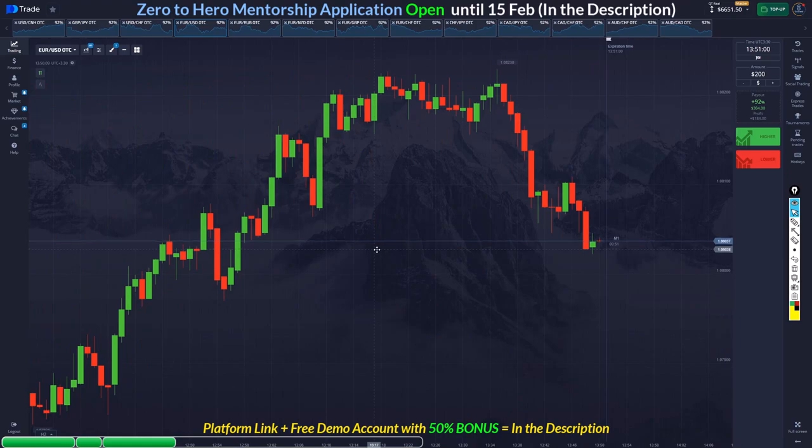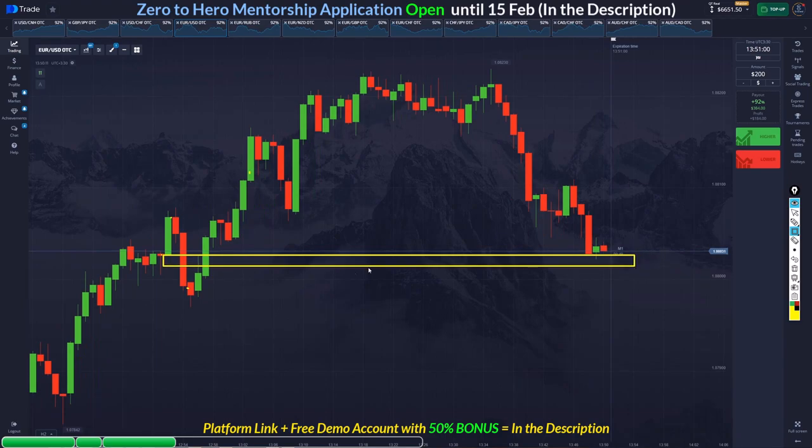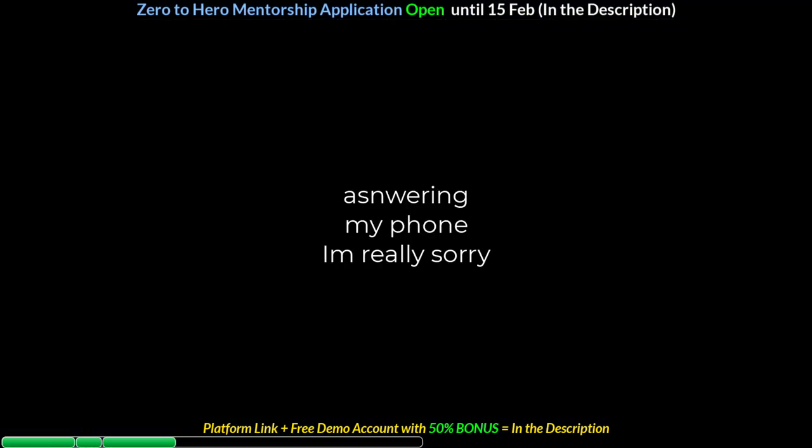This is also a low-high-low, low-high-high pattern, so this area is a QM — poor QM, but again when we have it combined with other signals it adds confluence.